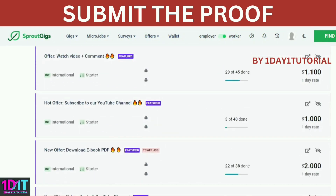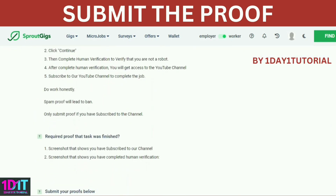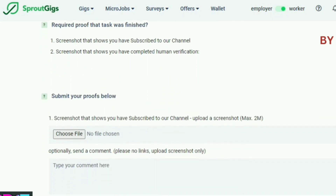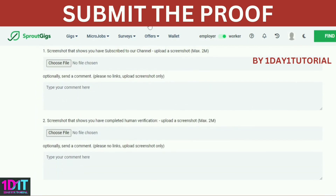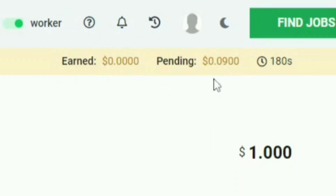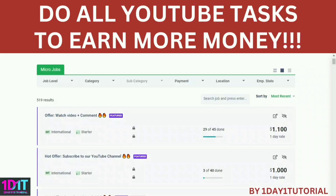You can check other micro jobs as well. The more tasks you complete, the more money you can earn. At the top you will see the dollars you earned. The 'pending' status means it is still being processed — it will automatically be paid to your PayPal account. To get up to ten dollars per day, go to Micro Jobs and type 'YouTube' on the search bar to filter the results.